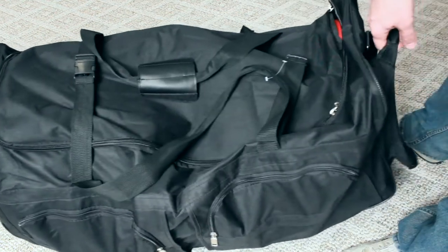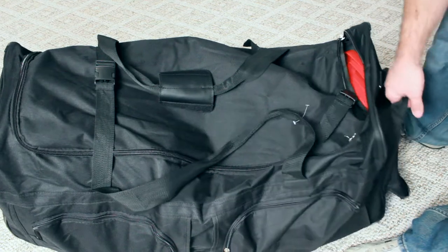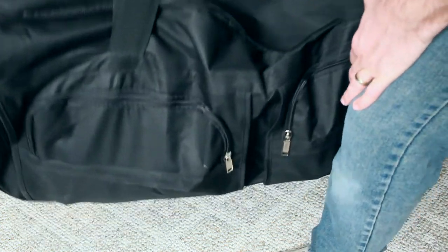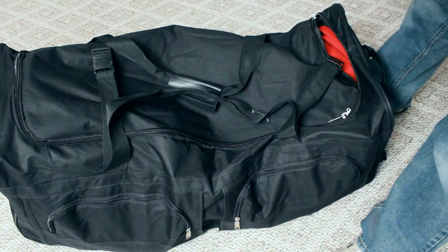It looks to be about 39, 40 inches long. I measured it because I wanted to make sure it would hold all my gear. It's incredibly heavy — I'll be calling my chiropractor after this video shoot. Let's take a look inside.